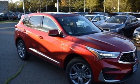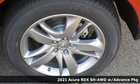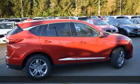It's a new 2021 Acura RDX. This RDX provides the room and safety you need with the aggressive styling, power, and efficiency you crave.